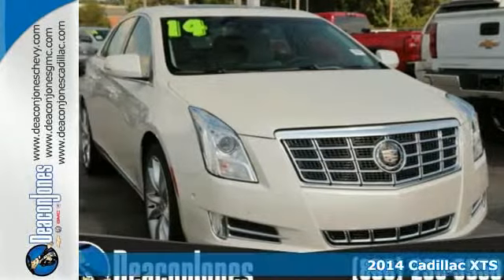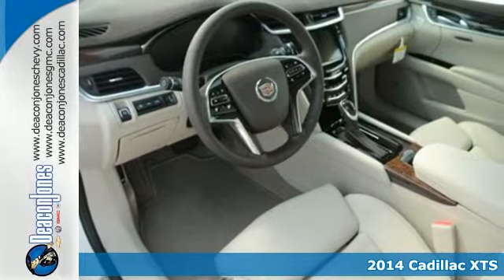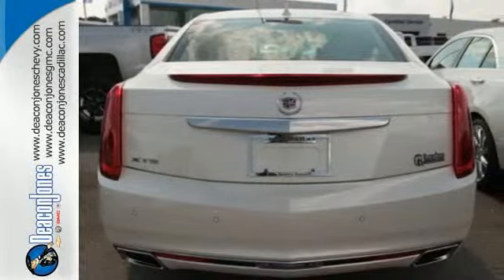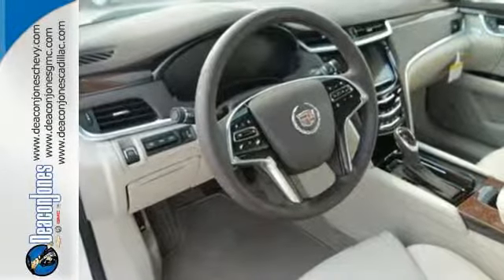Here's a 2014 Cadillac XTS. The future is here, and this shiny luxury sedan will make it all seem effortless. Allow the CUE information system to sync all of your media devices and connect you to the world.